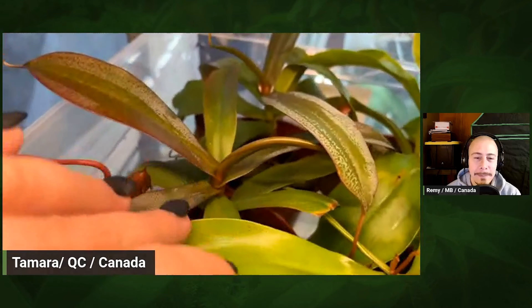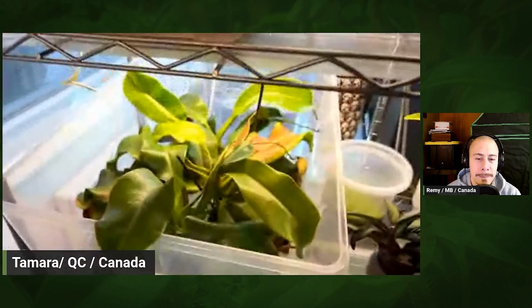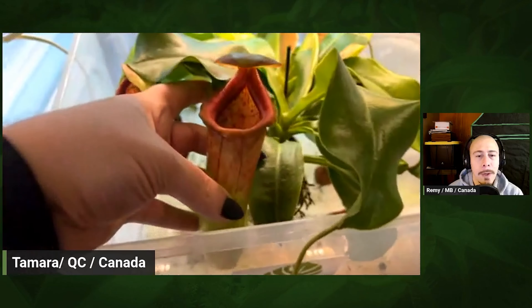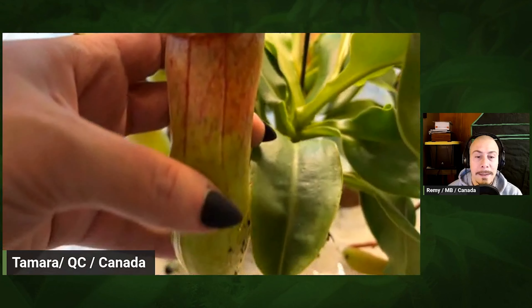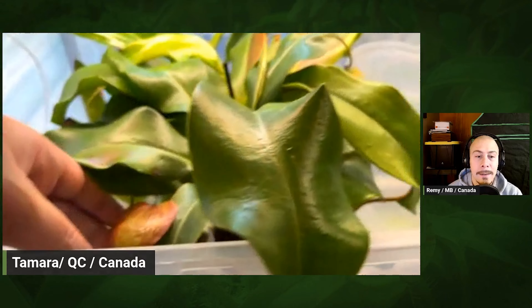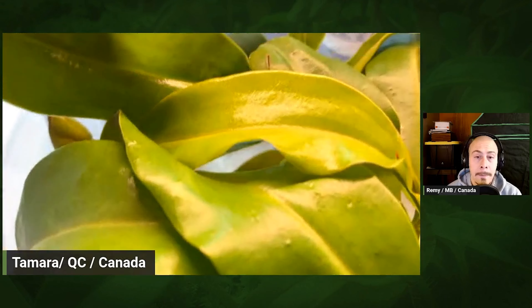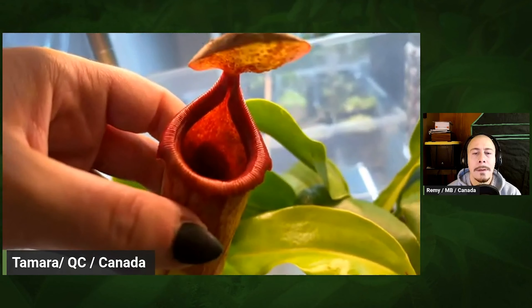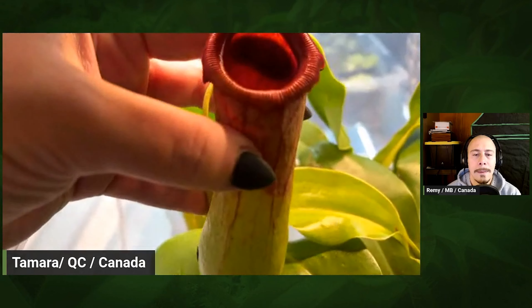Now you are in Montreal — what direction does this window face? It's facing southwest, so I get a ton of bright direct sunlight during the summer. Obviously in the winter it's very gray and cloudy, so I have a ton of artificial light to supplement. In the summer it gets extremely bright — so bright it kind of burns some of the leaves of the Nepenthes occasionally. Sometimes I'll hang a cloth to protect them if it gets really extended sun, but generally it's okay.